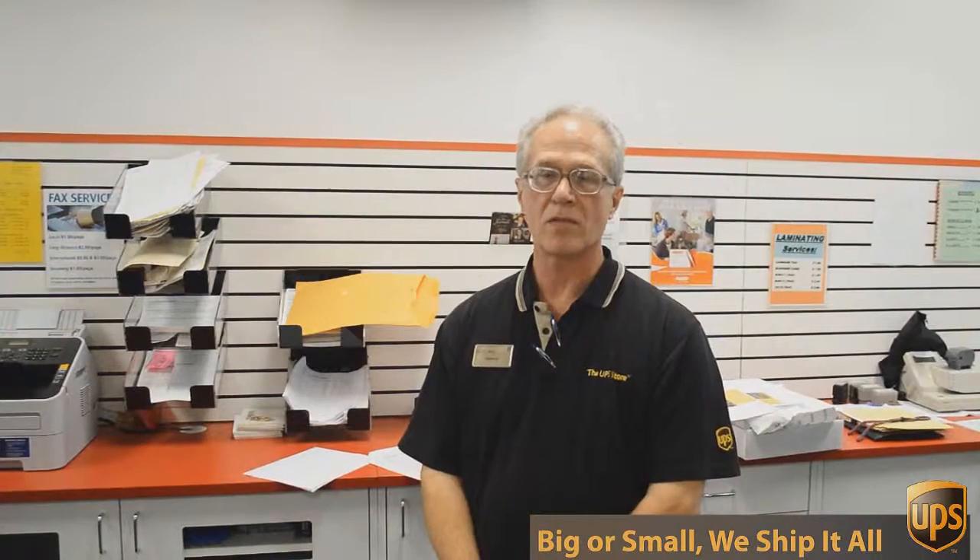Hi, I'm George with the UPS Store on Mesa Drive and I've been involved in packing, shipping, mailboxes, and other business services for over 17 years. Besides mailbox shipping and packing, we do a lot of other things here at the UPS Store.